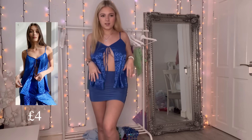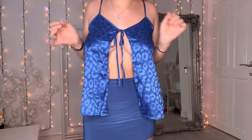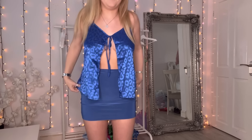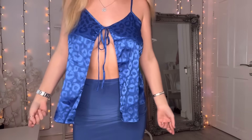This is four pound down from about twenty. It's like a cardigan-style top thing. It is nice, I just don't think I'd wear it. It's got a little tie at the top and then the rest is just flowy. It's a nice top if you like this style, but I just don't think I'll wear it.